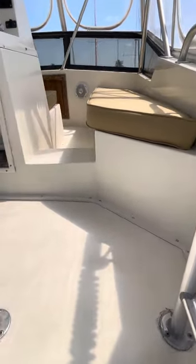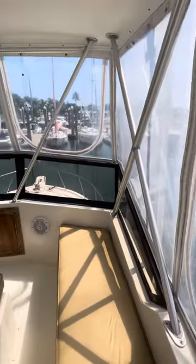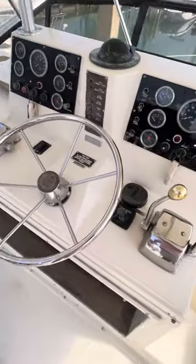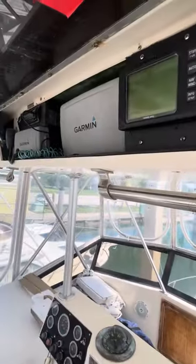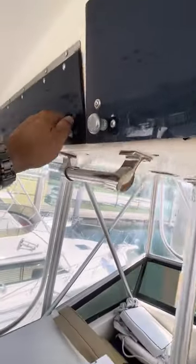The enclosure is showing decent shape, could use a cleaning. Up here you have full instrumentation, hydraulic steering, push-pull cables, autopilot, GPS, VHF, and another Garmin unit as well.